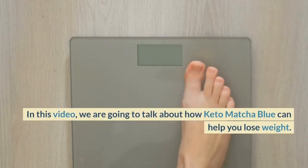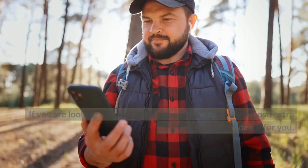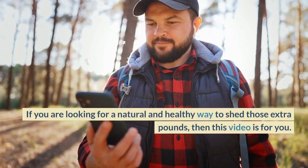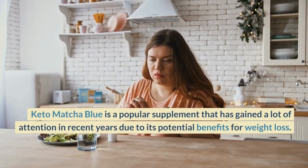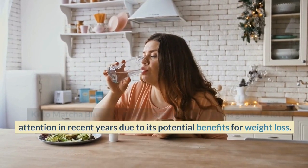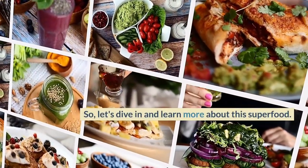In this video, we are going to talk about how Keto Matcha Blue can help you lose weight. If you are looking for a natural and healthy way to shed those extra pounds, then this video is for you. Keto Matcha Blue is a popular supplement that has gained a lot of attention in recent years due to its potential benefits for weight loss. So, let's dive in and learn more about this superfood.